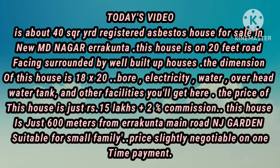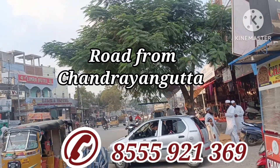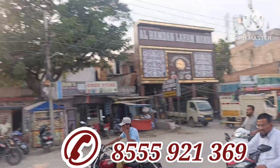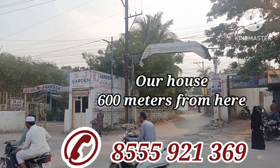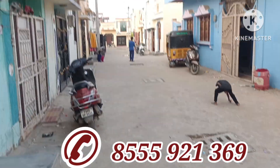This is a low-budget house, very suitable for a small family. Let's see this small, affordable house. It is in New Mohammad Nagar, Erakonta. This is the road coming from Chandrayanagutta Chauraha, passing through Erakonta, going towards Pahadi Sharif Airport. The structure you see in front is Anjar Garden, and our house is only six hundred meters from here.